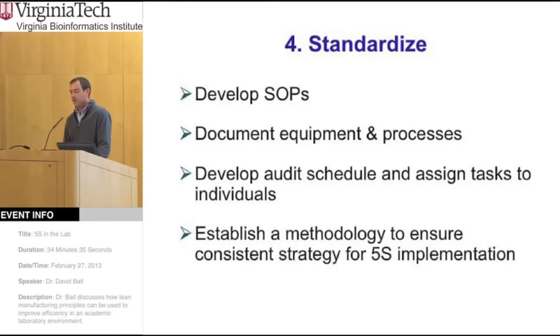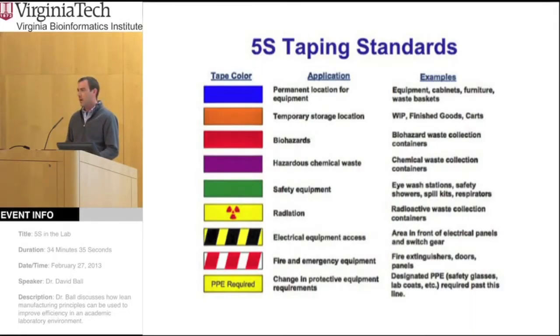The fourth S is standardize. The idea is that you develop standard operating procedures and protocols so that you can easily tell new employees how to do things, like placing orders — so you're not constantly giving the same explanation over and over again. Another aspect is to develop some kind of audit schedule where someone can go through and check compliance of the 5S system, with individual tasks assigned to different people. And you want to establish some common methodology so that your implementation of 5S can be consistent throughout your organization.